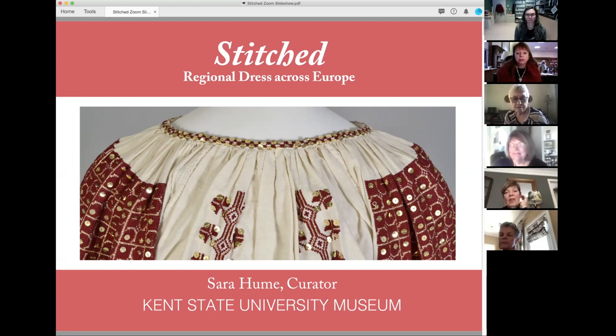You're all part of the museum family, and I hope most of you know Dr. Sarah Hume. We've been fortunate enough to have her here for 12 years, and I'm sure she has curated many of your favorite exhibitions. Most recently, the Culture, Counterculture, Fashions of the 1960s and 70s that she curated for the 50th commemoration of May 4th was really spectacular.